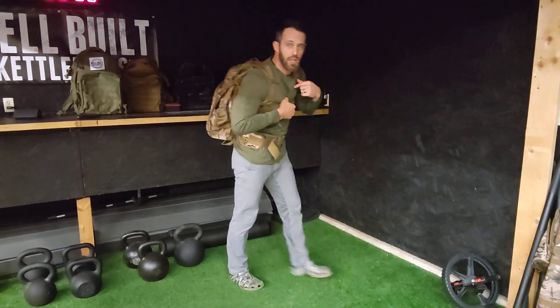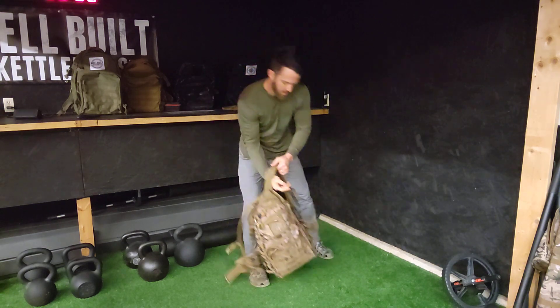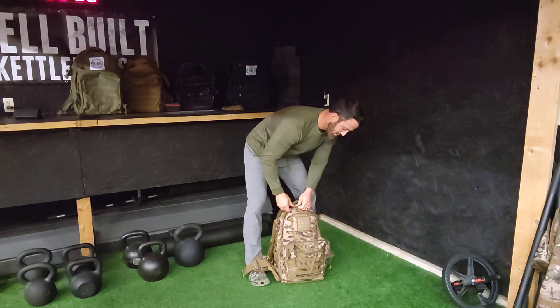Hey, let me get this off my back real quick. Let me show you something — I bet you'll never guess what I have inside this backpack.